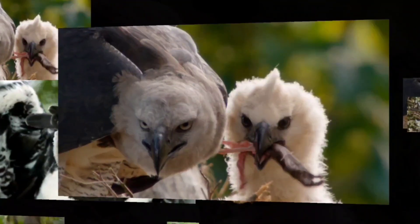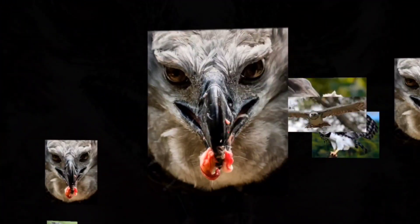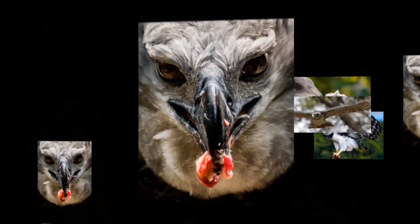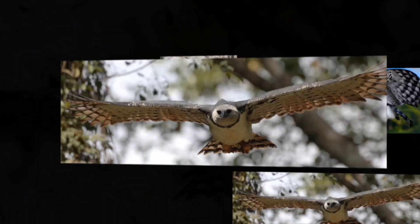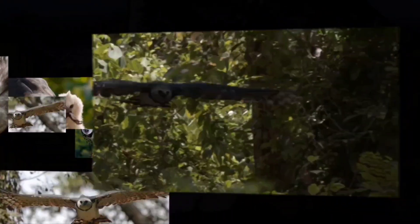To communicate with each other, these raptors use a limited range of different visual displays and vocalizations, including whistles, clicks, and croaks, with them tending to be a little more vocal around the nest and almost completely silent during hunts, making them very good stealth hunters.